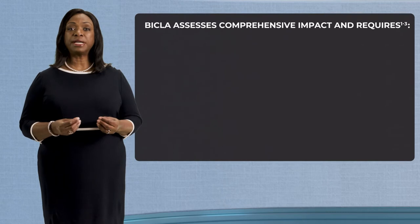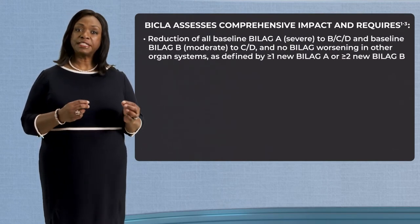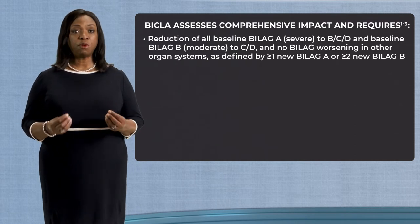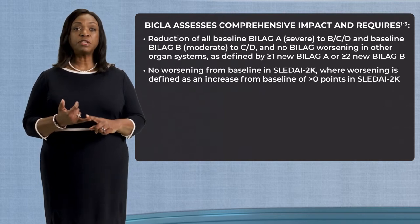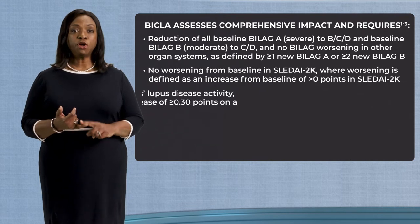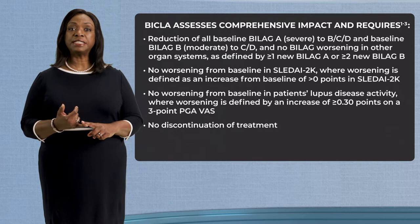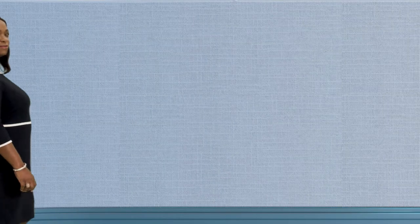BICLA assesses comprehensive impact across all affected organ systems, reflecting both partial and complete improvement. It requires at least one level of improvement in all moderately or severely affected organ systems, no new organ involvement, no worsening of disease activity, no discontinuation of treatment, and no use of restricted medications. In this presentation, we will focus on BICLA.